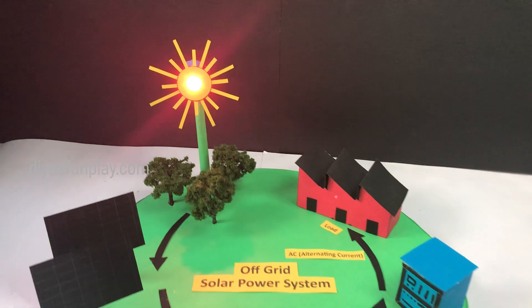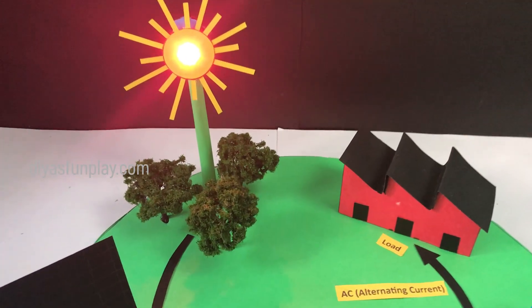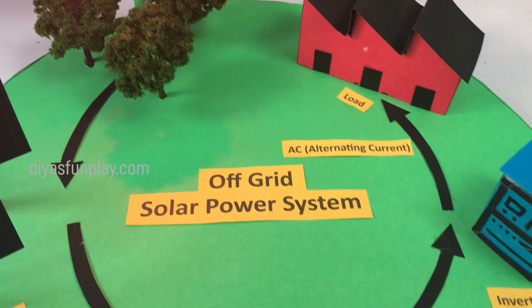Hello and welcome to Dias Fun Play. In today's video, let's see what is an off-grid solar power system.